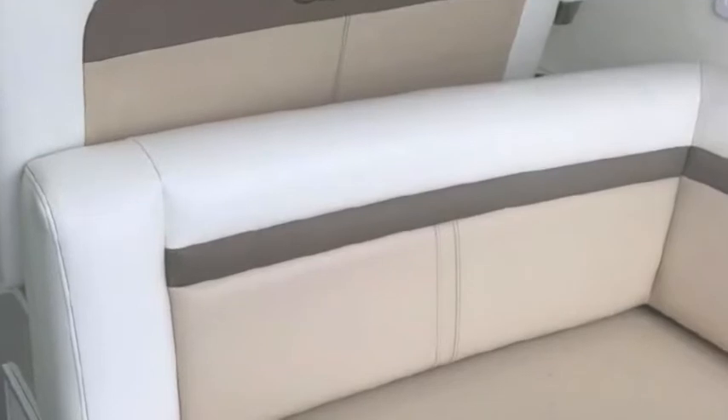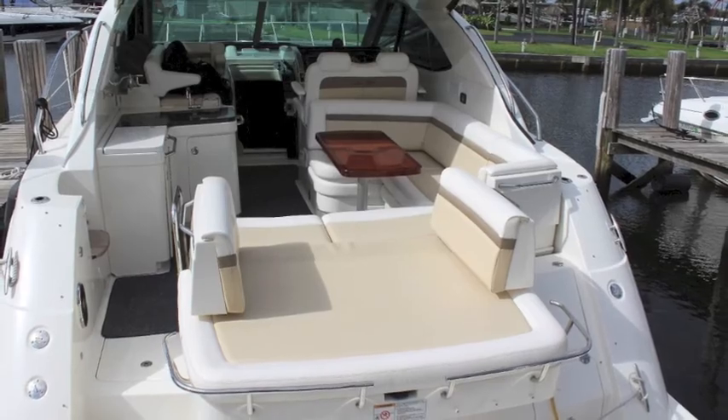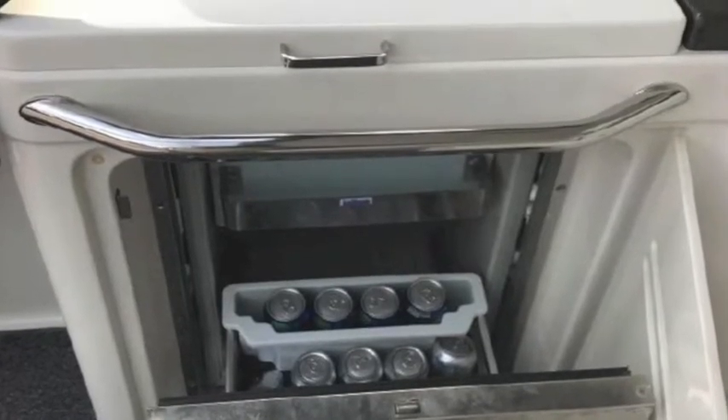It's got stern facing seats and it's got an opening sun pad so it's a very comfortable boat for guests. There's a wet bar and there's a refrigerator below the wet bar in the cockpit, and then stepping down into the salon through the sliding door you get into a very luxurious environment.